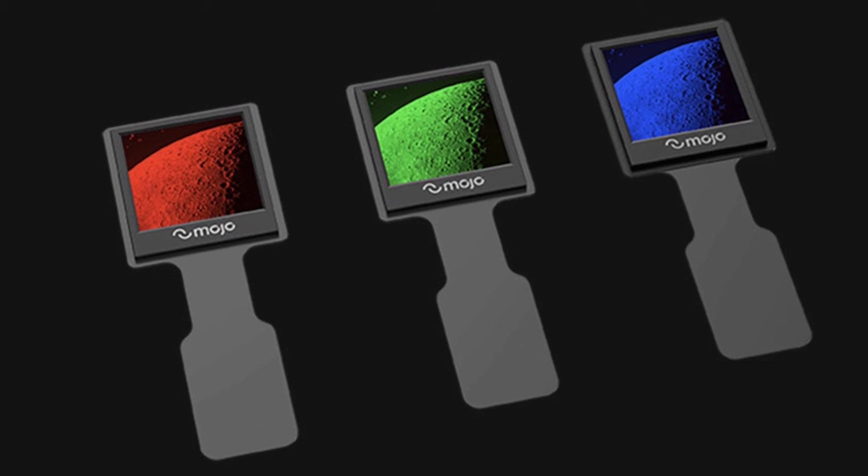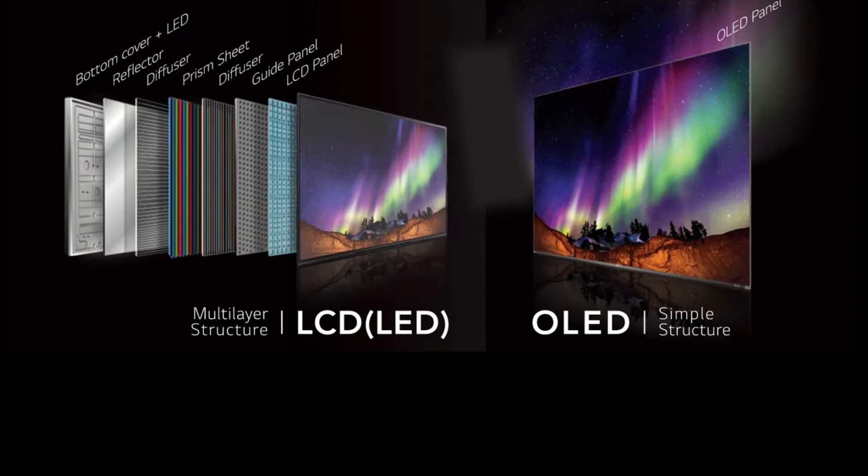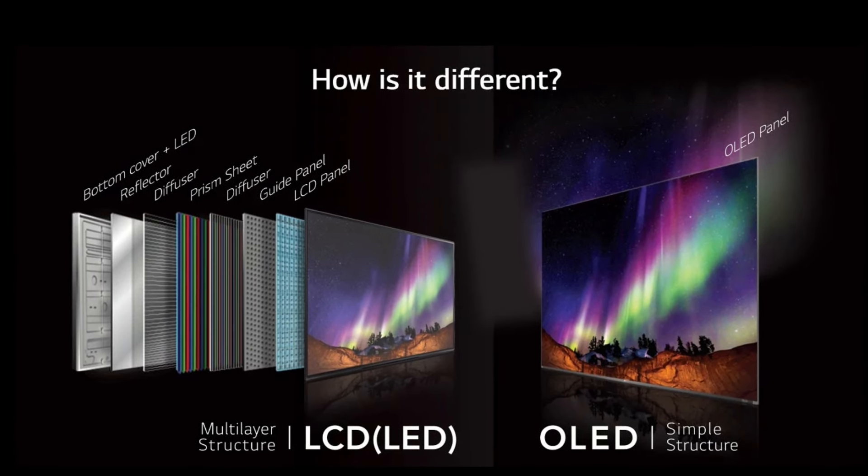MicroLED displays can also produce a wider range of colors than LCD and OLED displays. This is because the LEDs in a MicroLED display can be controlled individually, allowing for more precise control over color output.